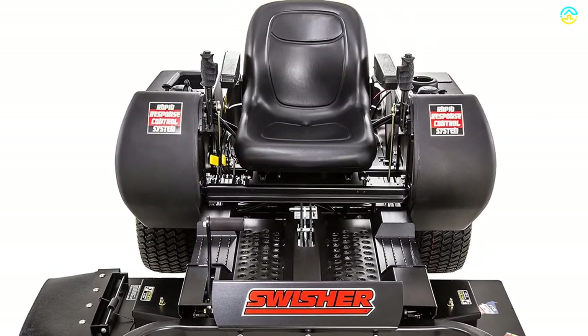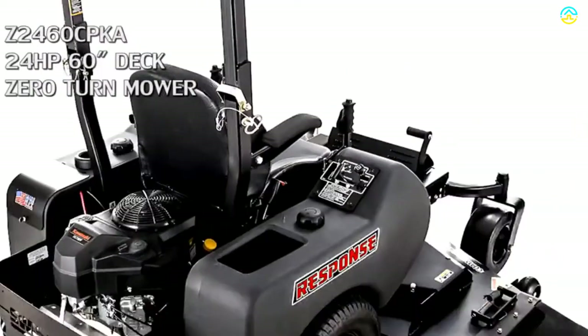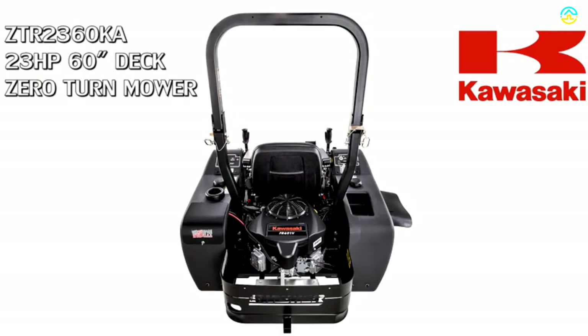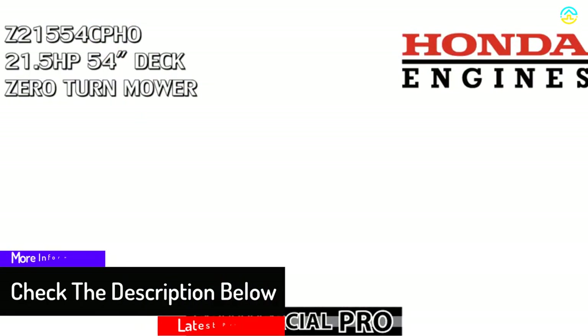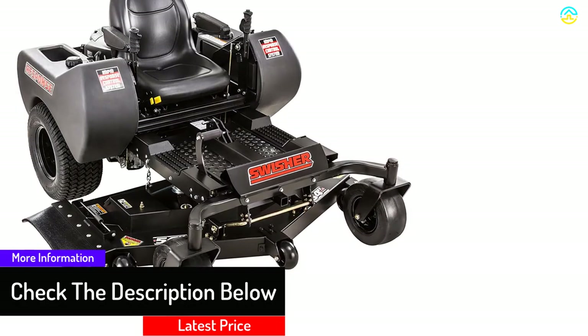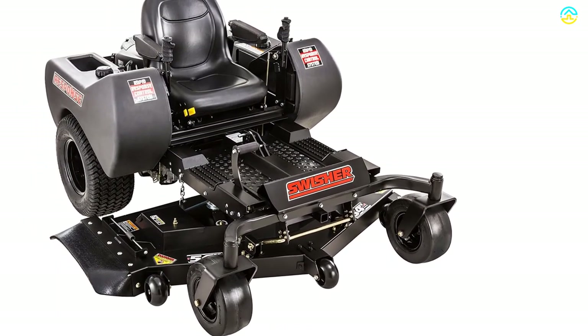The zero-turn technology makes maneuvering around different obstacles such as flowerbeds and trees easy. It features a low center of gravity, which offers enhanced stability and balance, making you feel more secure while driving. The Briggs and Stratton engine of this product makes it quieter in comparison to other products on the market. It comes with a digital hour meter, which provides notification when it is time to perform maintenance on the engine.